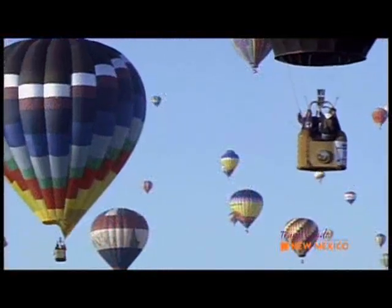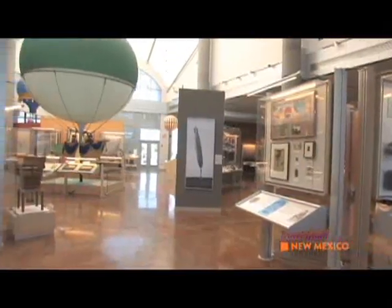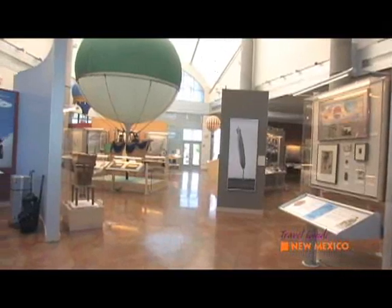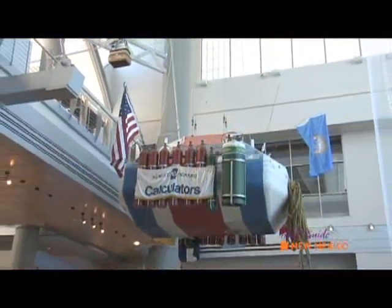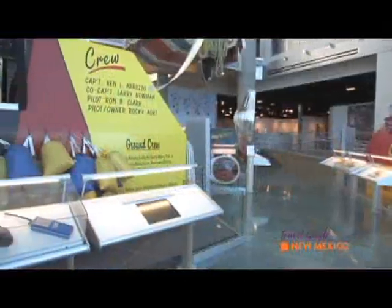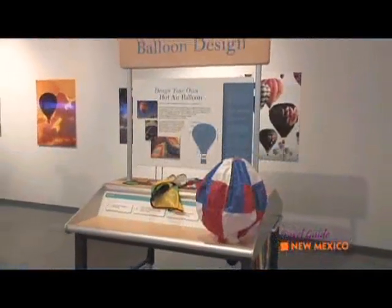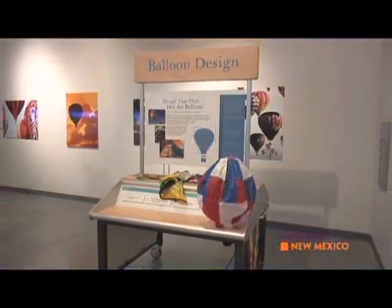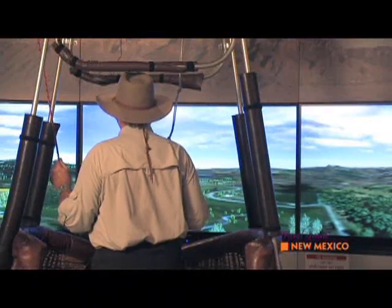Ballooning is all about fun, about color, about exhilaration. In the Balloon Museum, you can experience lots of fun, hands-on, interactive displays. You can launch a balloon, go to our balloon school where you'll learn about weaving, design, and the fabric — you can even test the fabric. And we have a wonderful flight simulator where you can actually test your flying skills.